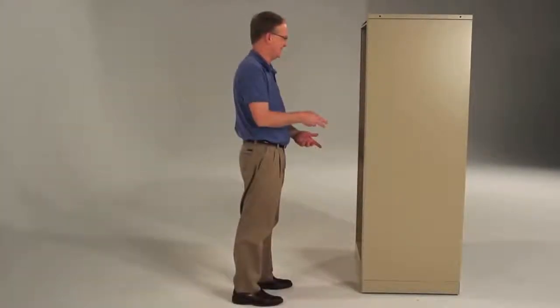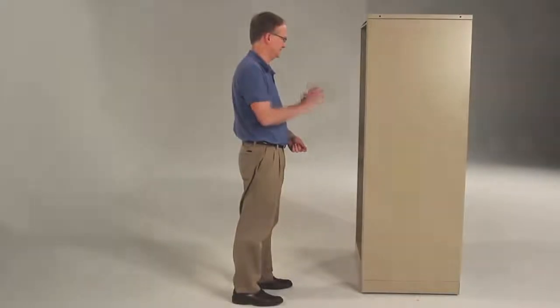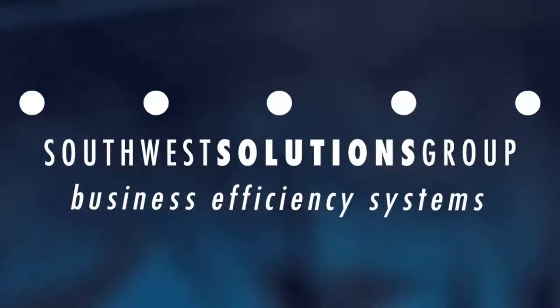Well, almost anything. For more information on the Times 2 dual-sided storage cabinets, call us at 1-800-803-1083 or email us at info@SouthwestSolutions.com.